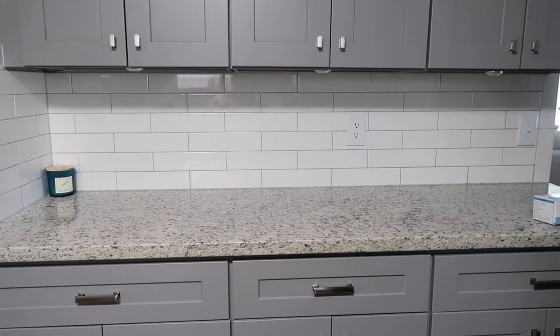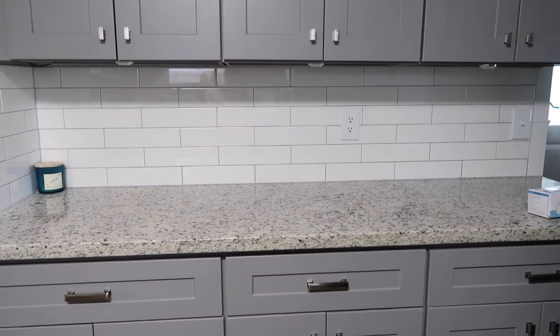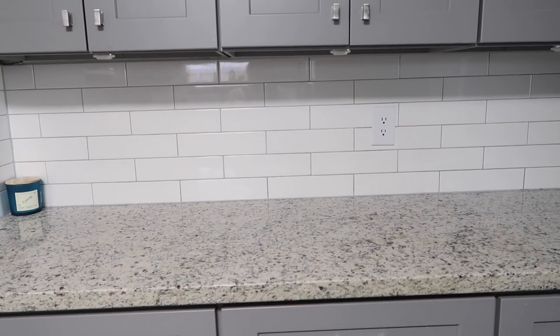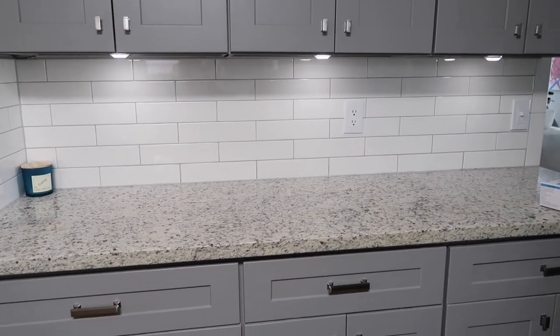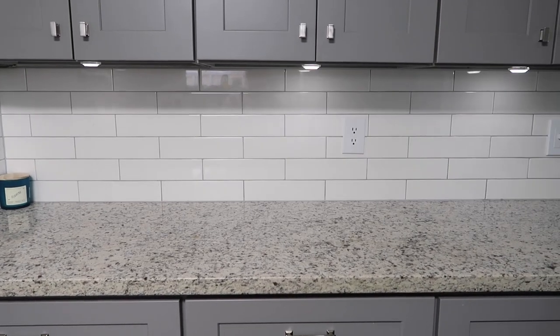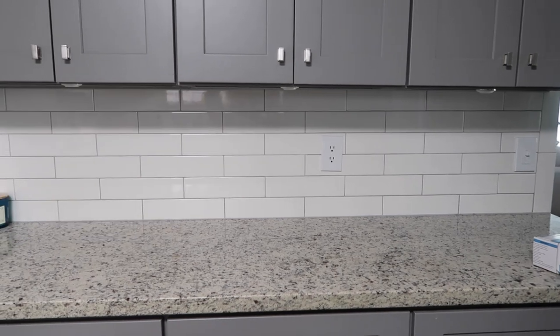I won't show too much of the kitchen since I did a video in the fall with all my kitchen must-haves, but I had to share these LED puck lights I just got. You control them with a little remote — I put them under the cabinets. The only con is they take a lot of batteries, like three triple-A per puck, but look how cool they are. You can raise the intensity, set a timer, and control them by remote.